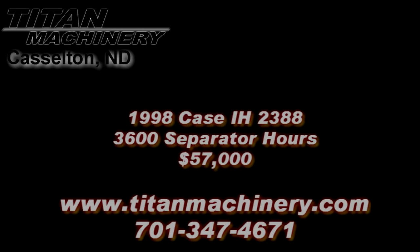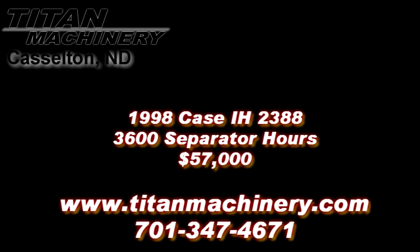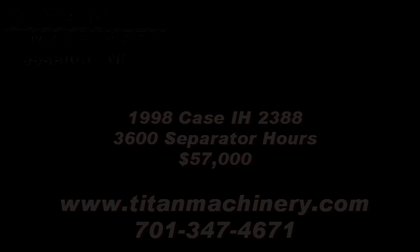If you are interested in this piece of equipment or any other piece of equipment, contact our sales department at 701-347-4671 or visit us online at titanmachinery.com. Thank you.